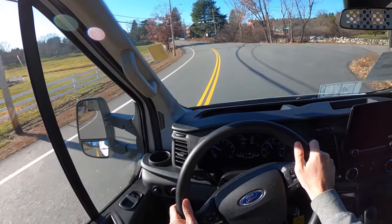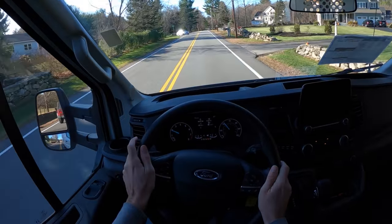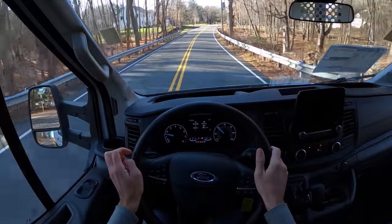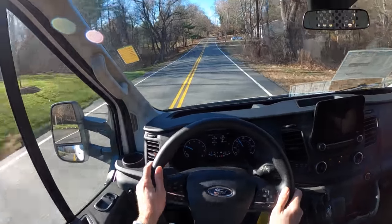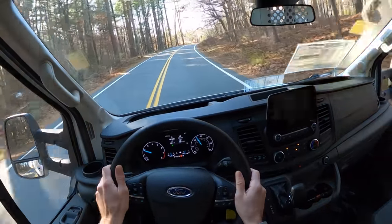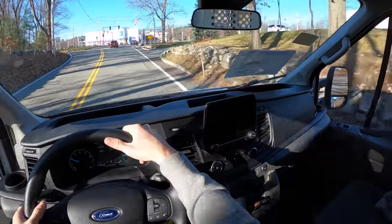The steering wheel honestly feels a little small in my hands — maybe because I just got out of the Velociraptor 600 — but that's a good thing. The old days you had a big ridiculous steering wheel with no feedback. The steering in this is really nice, very tactile. I know what's going on; I can place it exactly where I want it to go. The fact that I'm on a winding road in a Transit van and I'm excited to take the next corner should tell you a lot.